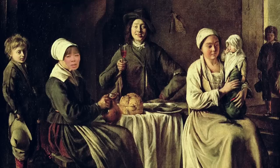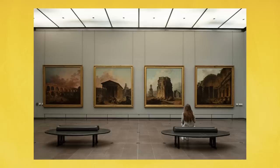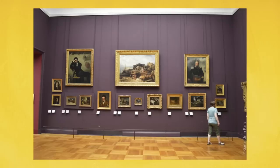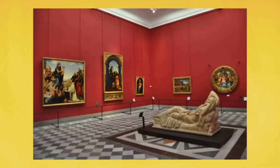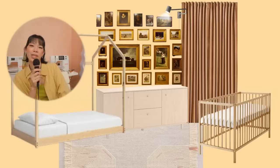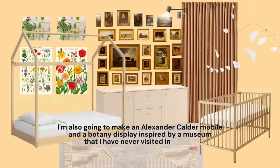Next time you see a gallery wall, you can say, ah yes, 17th century social media — or something like 'tax the rich,' that kind of energy. I want to really lean into the museum aesthetic with this cable system, which I also really respect because you can change the art without putting more holes into the wall. Obviously we're going to get fancy with the frames. I'm also going to make an Alexander Calder mobile and a botany display inspired by a museum that I have never visited in my life. We're going to learn a lot of fun art facts today.